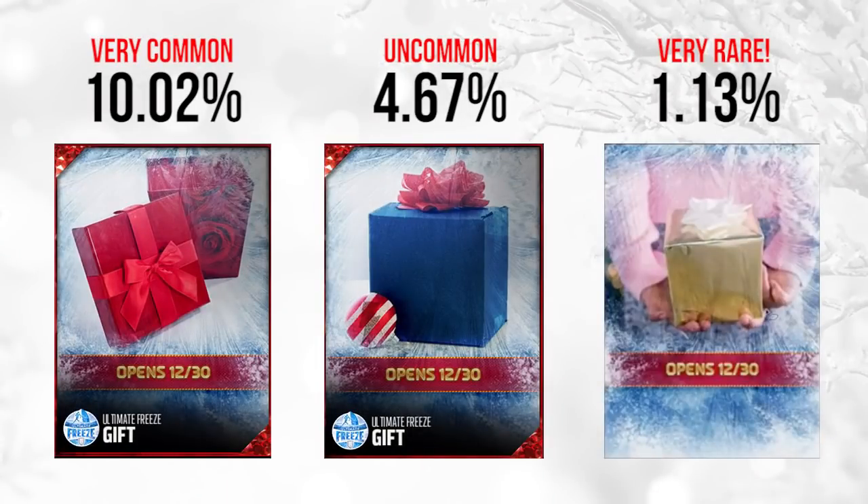Now on to December 30th, which is my birthday. We have a huge discrepancy of gifts here. The rose one on the far left is very, very common — over 10% of all gifts pulled were this one, so if you got a handful of gifts you probably got this one. On the far right we have a gold one with a white bow and a person holding it — very, very rare. The one in the middle has a flashback symbol on the ball in the bottom left-hand corner, which is a pretty clear giveaway that it's going to be some sort of flashback pack, at 4.67% of gifts.